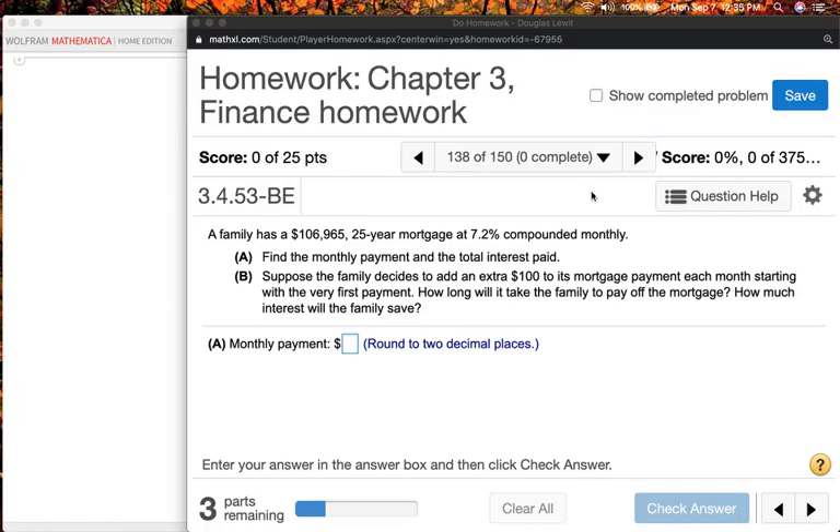Hello, finite math students. How are you? It's been a few days since I posted a video to YouTube for you to look at. I've been extremely busy, a lot of stuff going on in the family. So we're just going to do one problem in this video. That's all we really have time for. Let's keep it short and simple. Well, it may not be simple, but it should be short. It's a challenging problem — it's part of your Chapter 3 finance homework. It is definitely one of the more difficult problems that appears at the end of your homework assignment.